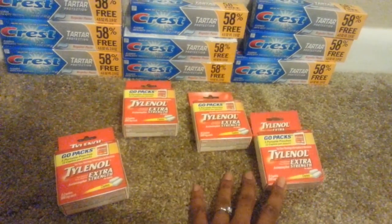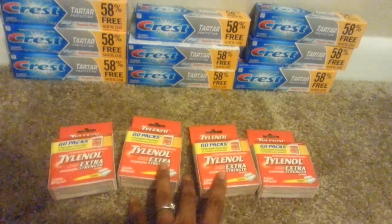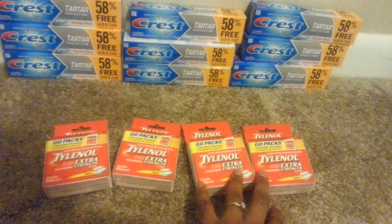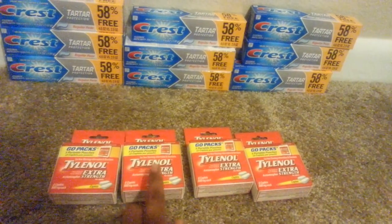So I ended up getting four of these. There was no tax on these — they broke out to be even. So I paid $0 for these because I had four coupons. Out of pocket was $0.00, so these were absolutely free.